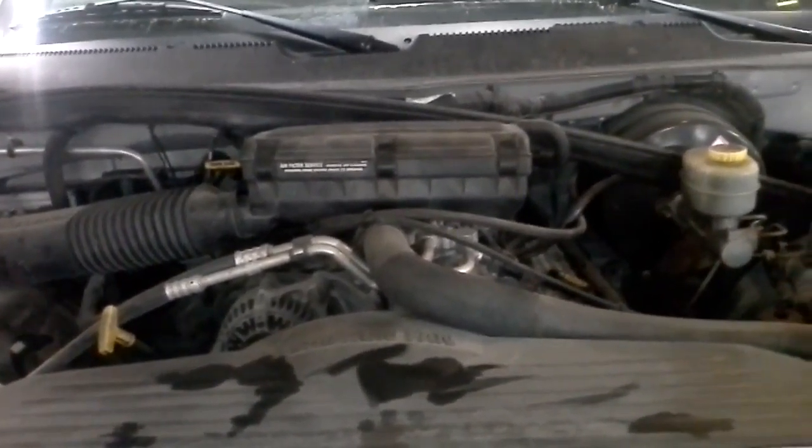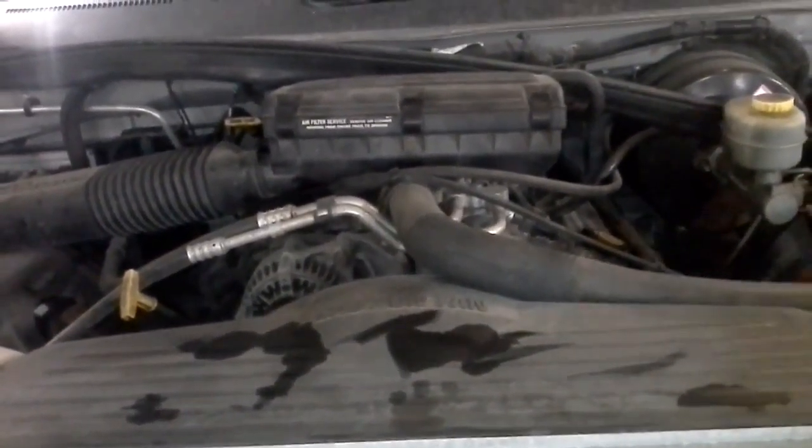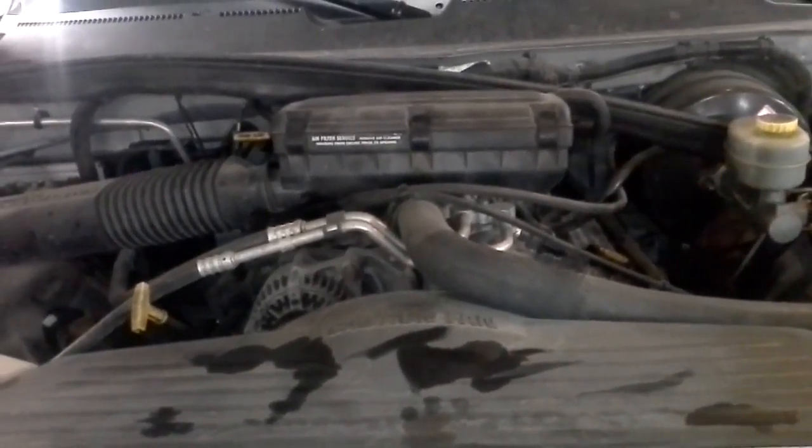In four-wheel drive, this tire might turn, but the front diff carrier is sitting on the stand, so I don't know if it's been engaging the front tires. I tried it one time.